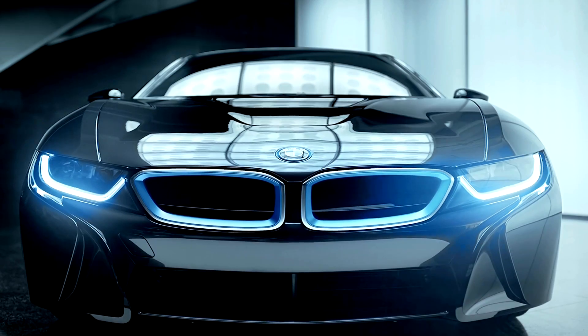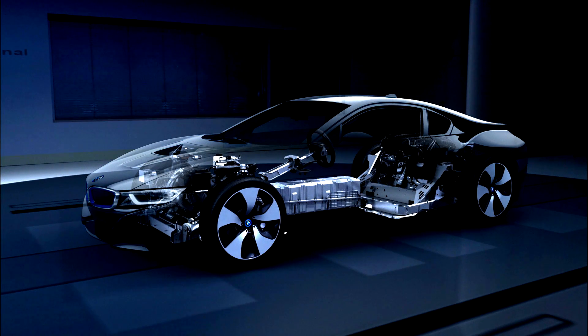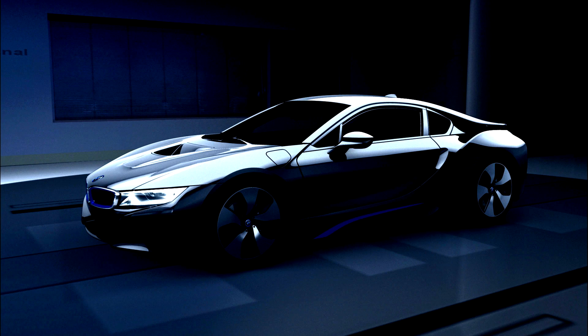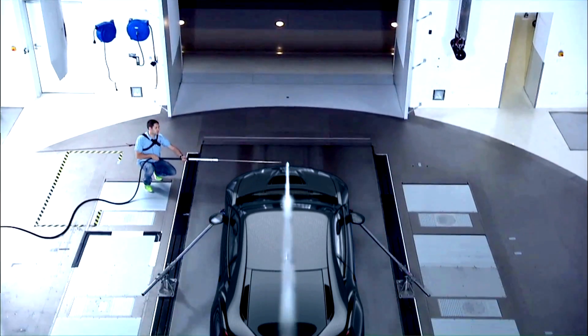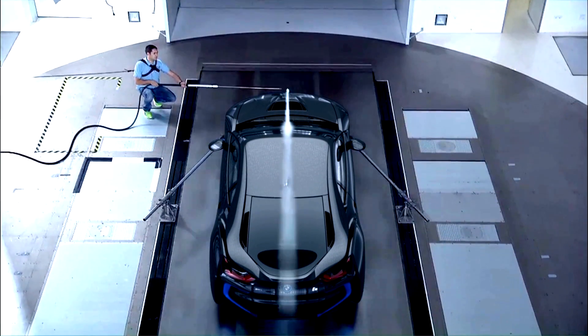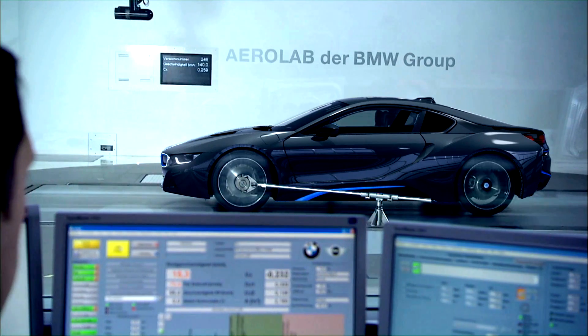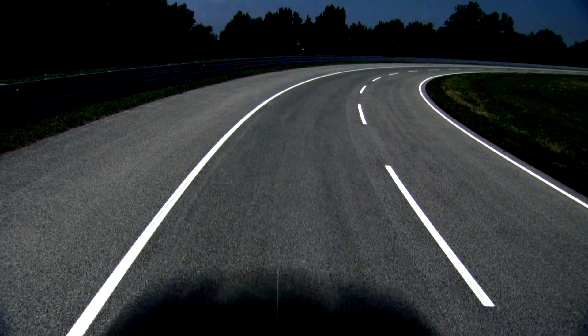The use of lightweight construction compensates for the heavier battery and it also ensures an extended range. The passenger compartment is made from light carbon fibre and the body is of a plastic material. The sophisticated aerodynamics also enhance the vehicle's travel range. The low air resistance reduces consumption levels. Wind slip is an essential factor in a Supersports car's acceleration and speed performance.